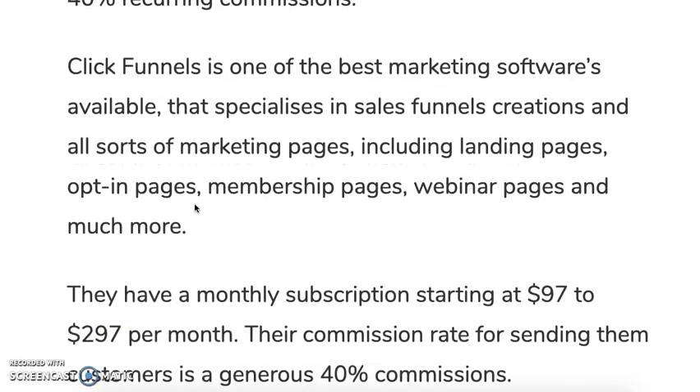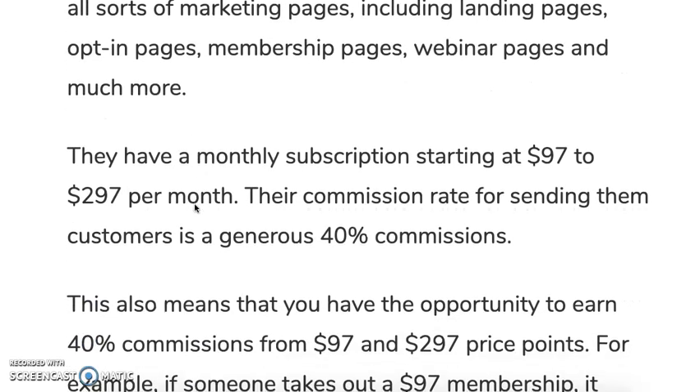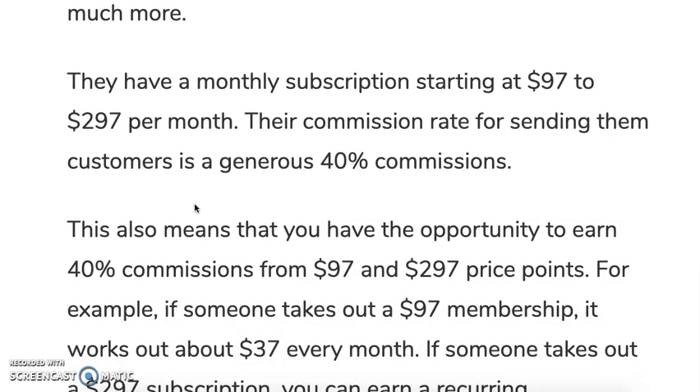ClickFunnels is one of the best marketing softwares available. It specializes in sales funnel creation and all sorts of marketing pages, including landing pages, opt-in pages, membership pages, webinar pages, and much more. It's a software-as-a-service, cloud-based tool with two monthly subscription plans: one starting at $97 per month and a higher tier at $297 per month.